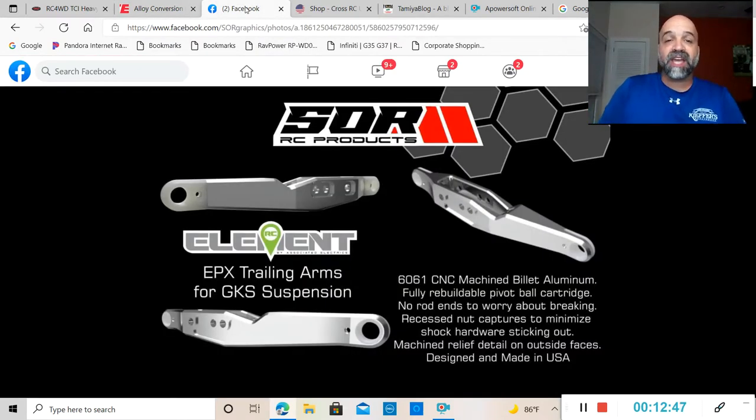Soar RC Products has come out with EPX trailing arms for GKS suspension. These trailing arms are made out of 6061 CNC machined billet aluminum, fully rebuildable pillow pivot ball cartridge with no rod ends to worry about breaking. They feature recessed nut captures to minimize shock hardware sticking out — instead of the nut sticking out and looking ugly, it's recessed on the inside so everything looks really nice. You can go to Soar RC Products' Facebook page for more information.